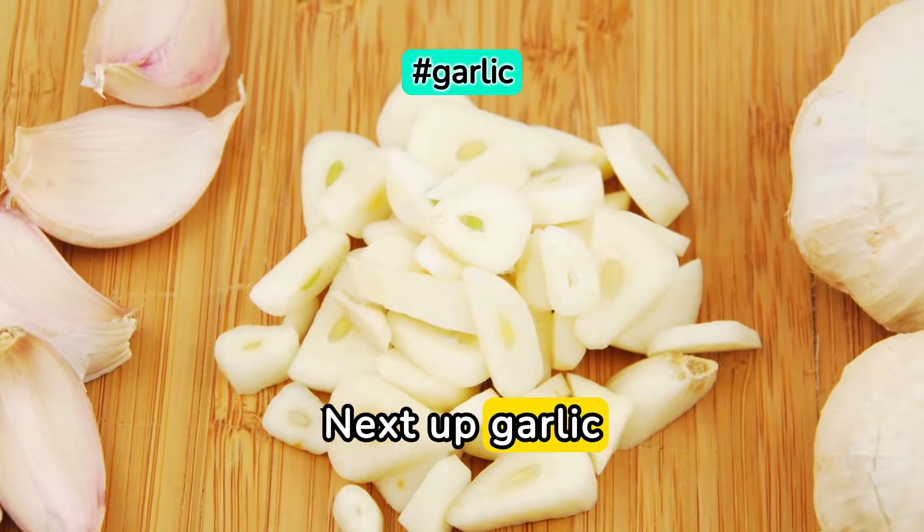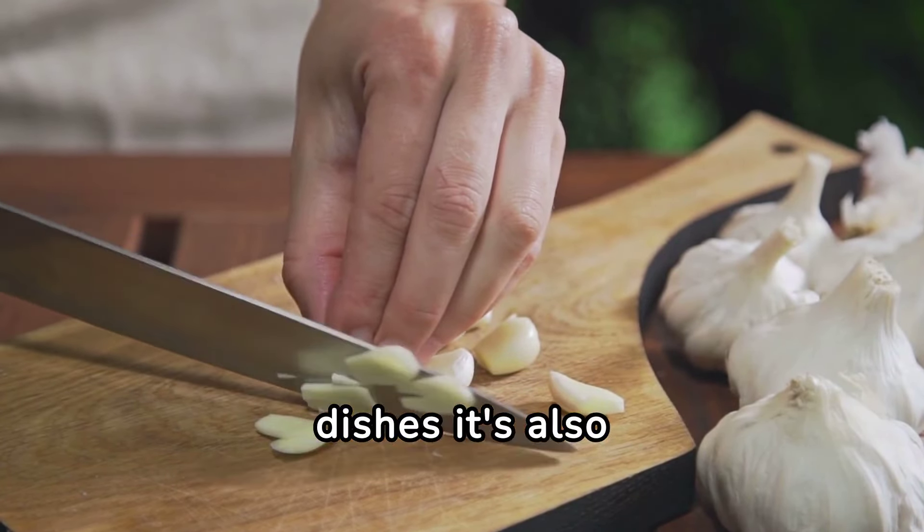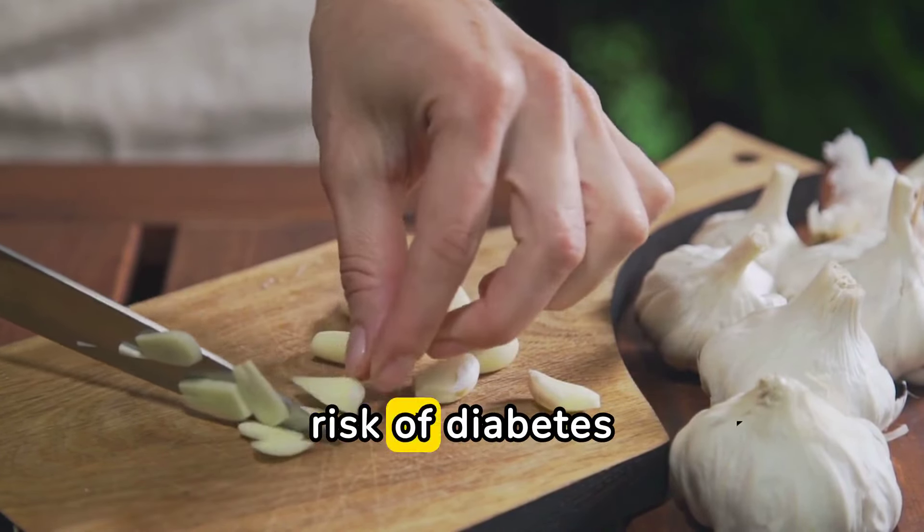Next up, garlic. Garlic isn't just for adding flavor to your dishes — it's also packed with compounds that can help lower blood sugar levels and reduce the risk of diabetes.